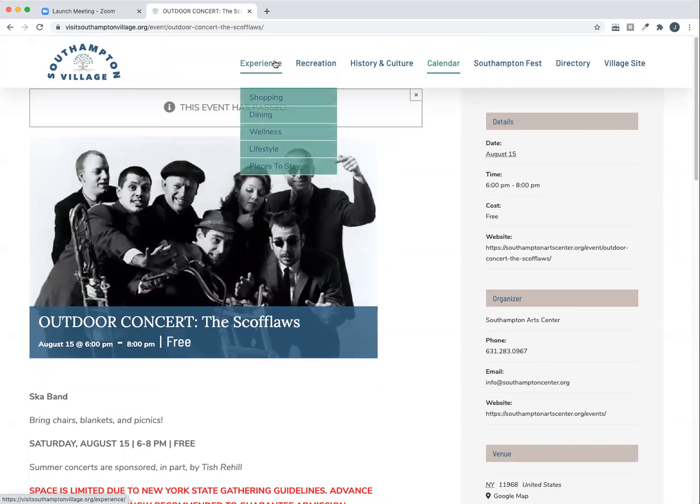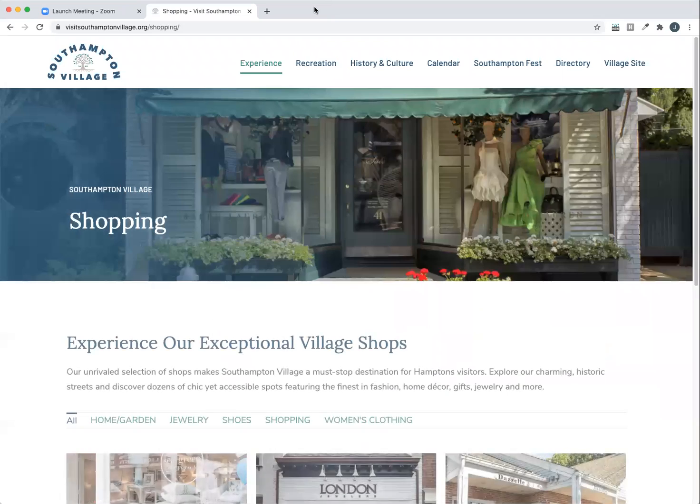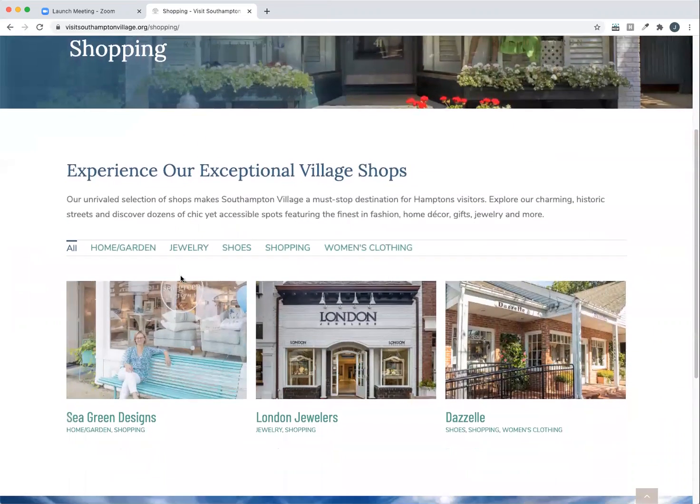The other major section of the site is the experience section. When you become a paid member of visit southamptonvillage.org, you'll have a whole page dedicated to your business. It's broken into several categories and we're constantly expanding on these categories. For now, we're going to go into shopping. And as you can see, once you're in the page, each business is represented with a block with the business name and type, and there's the ability to filter the businesses based on type as well.